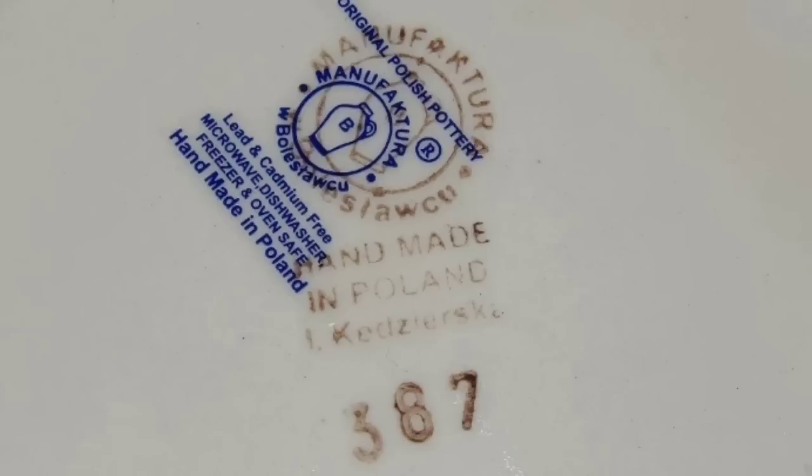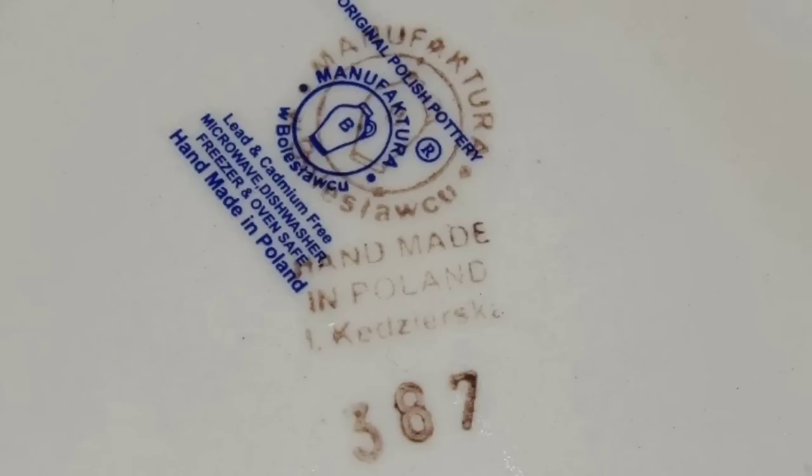Here is the bottom of this one, very clearly marked. If you do not know, most Polish pottery pieces sell for a pretty decent amount. Even their plates can bring high dollar. So keep an eye out for Polish pottery.